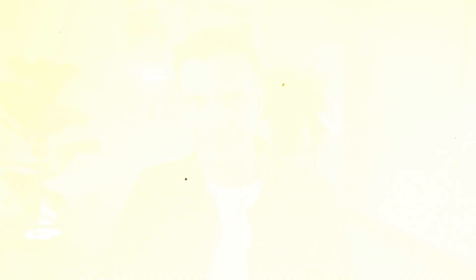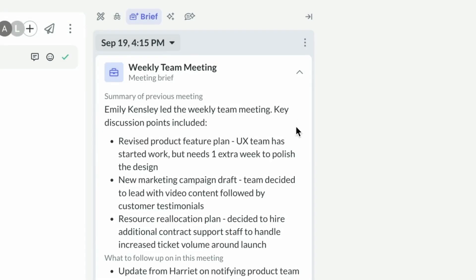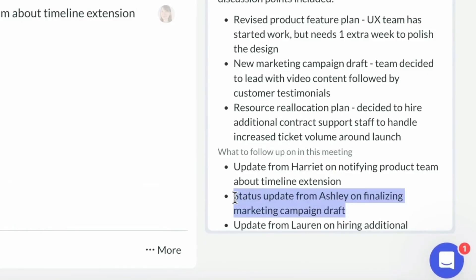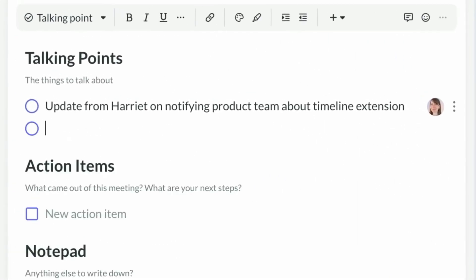Here's what sets Fellow apart from other AI tools: it supports the complete meeting lifecycle and not just the transcription part. Before meetings, Fellow gives you AI-powered briefs with context from previous discussions — no more scrambling to remember what you discussed with a client last month. In our weekly team meetings, we can see what we've talked about in previous meetings and what to follow up on in the current meeting.